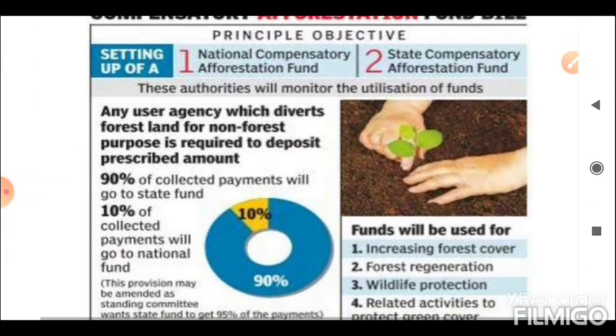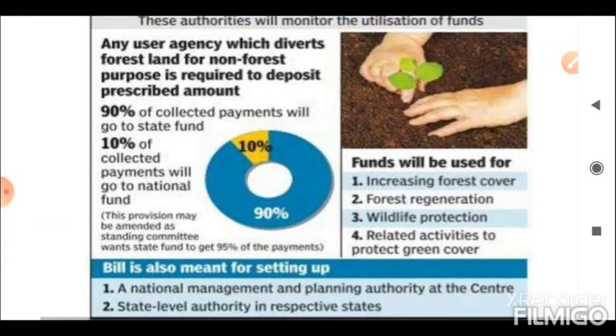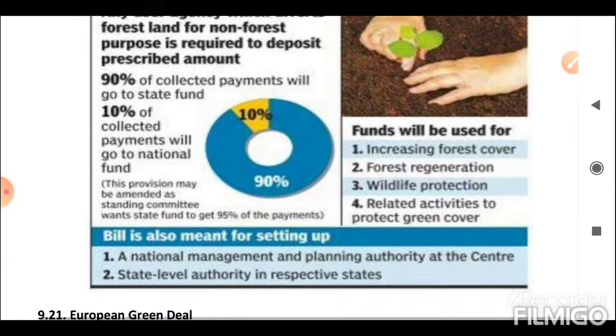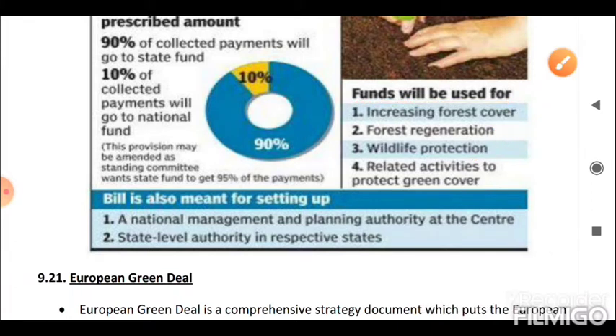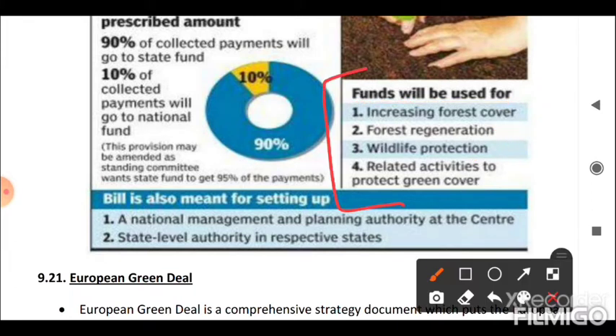Next is the Compensatory Afforestation Fund Bill. The funds under this bill will be used for increasing forest cover, forest regeneration, and wildlife protection-related activities to protect green cover.